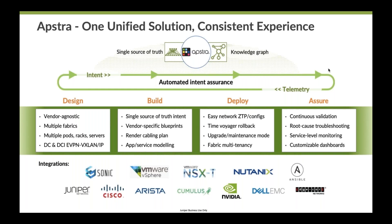Our telemetry services provide closed-loop automation, giving the user the when and why. So if something goes down or doesn't match the user's intent, AppStra will let the user know — for example, 'this cable is not connected properly' or 'you said five spine devices, but only three have spun up.' Telemetry is continuously collected from the network and compared to the user's intent. If there are any deviations, AppStra provides root cause identification. This continuous validation expands across all stages: design, build, deploy, and assure.